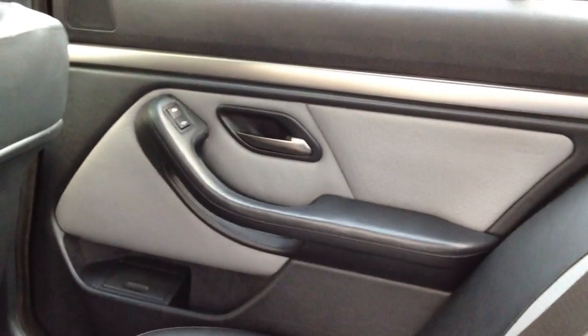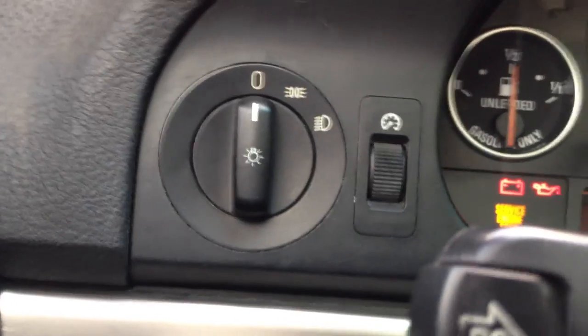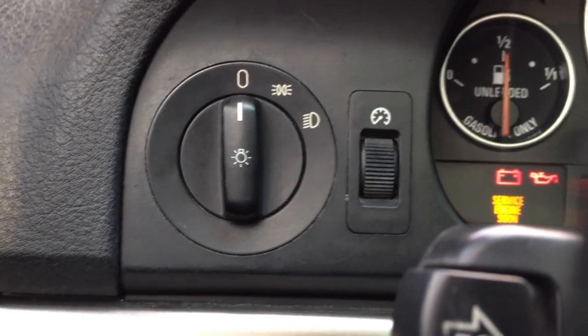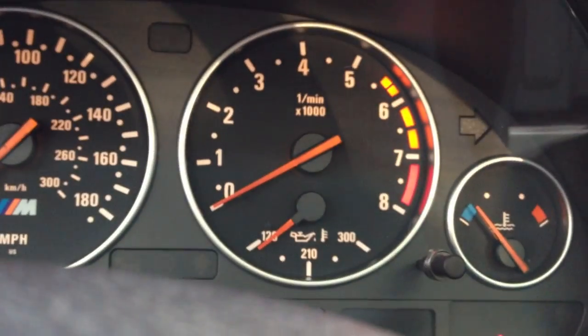Everything else seems to be fine. Automatic windows are still functioning properly. The Alcantara headliner in the M5 still looks incredible, and the seats look like they've never even been used, as well as the door panel. Now on to the headlights — this is the headlight switch. In 2001, you had automatic lights, meaning you could turn it and they'd come on when it got dark. A lot of those sensors are too sensitive and come on too early. This one here just turns on the interior lights — the lit M shift knob and trim lights up orange — and then turning the rest of the way turns on your headlights.